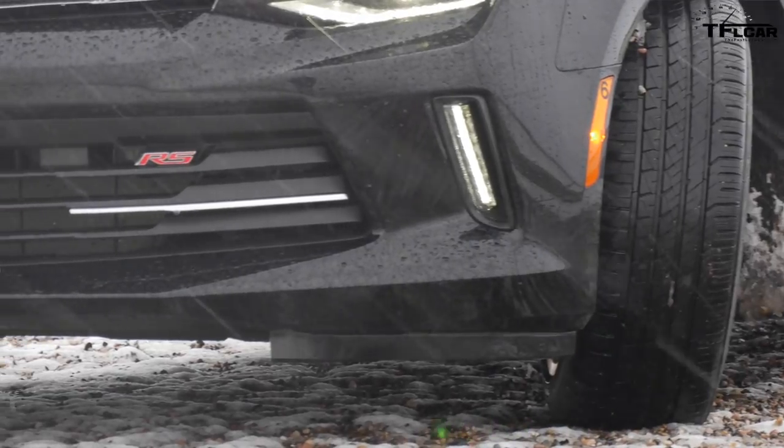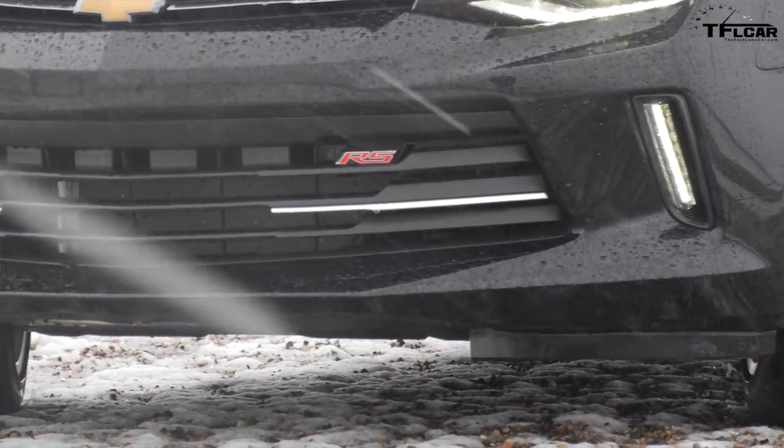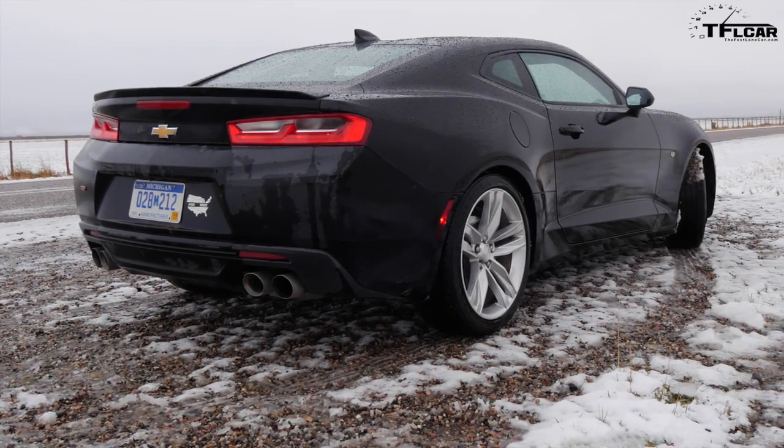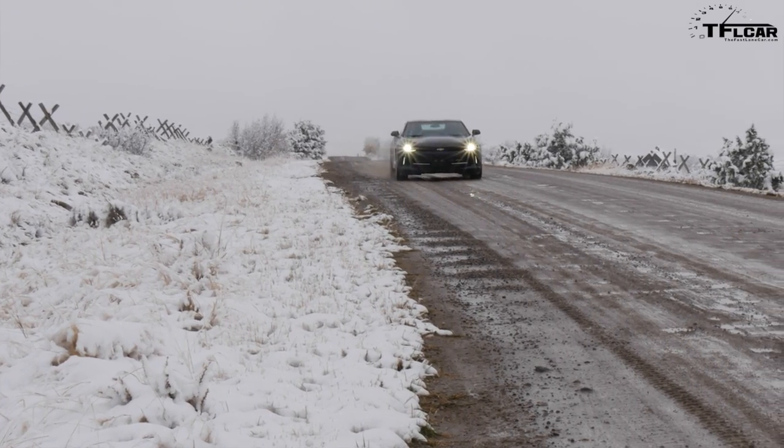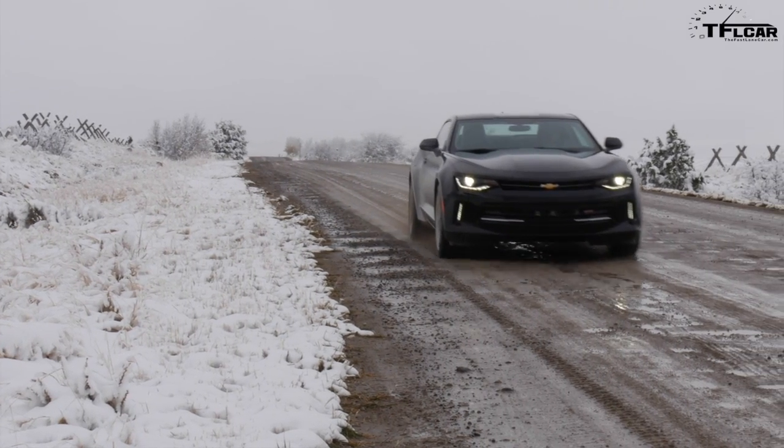Speaking of snowstorms, number 9 is a vehicle I would not want to drive in a snowstorm — and he did. It's the Chevy Camaro, both the SS and the V6. Really liked both of them, especially with the manual transmission. Chevy let journalists drive it across all of America, and for some reason we thought it would be a good idea to drive it in Montana during snow season. Nonetheless, it was a lot of fun to drive.